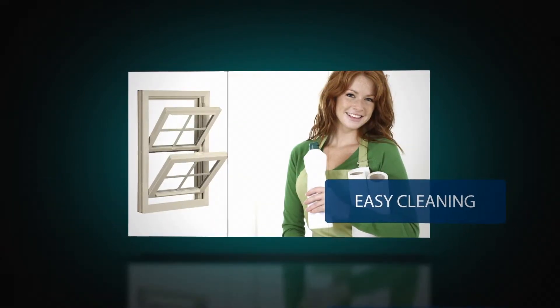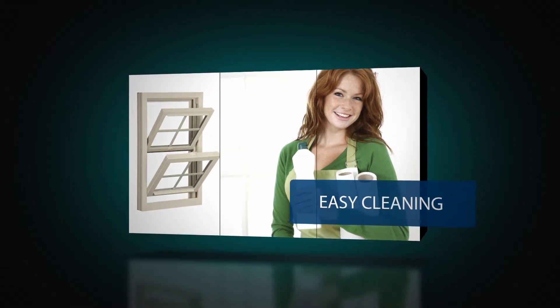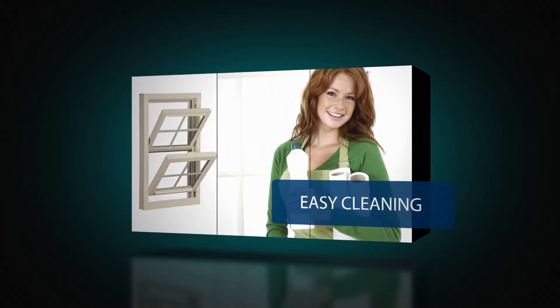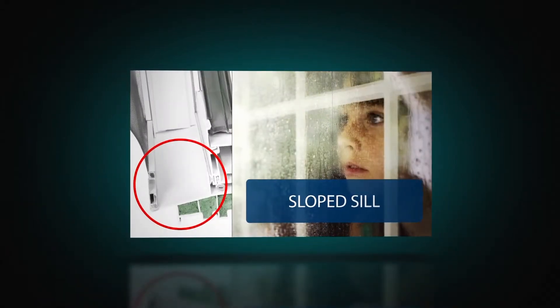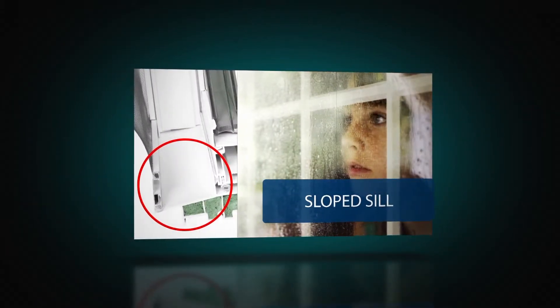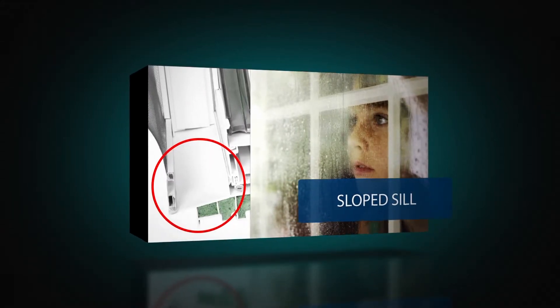Your replacement windows may be the most significant investment you make in your home, so we make it easy to keep them beautiful and easy to enjoy. Both sashes open for ventilation and tilt in for easy cleaning. The sloped sill allows water to simply run off — there are no pockets to fill or hold water, and the extended sill dam helps block wind from entering your home.